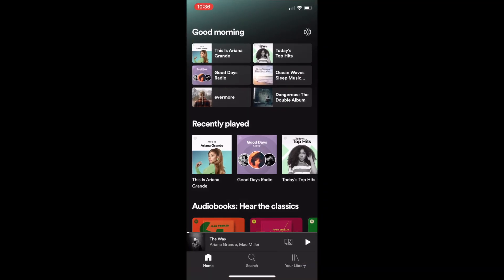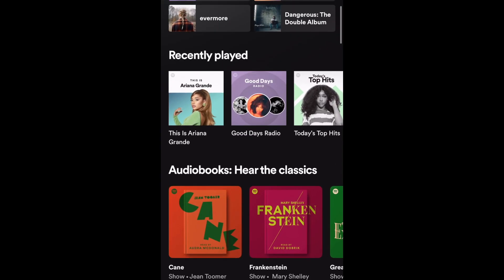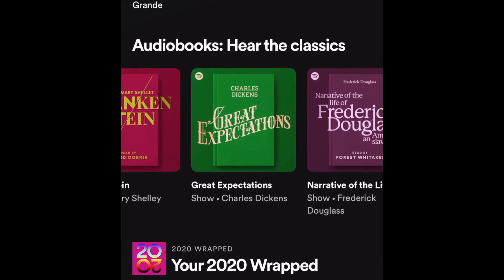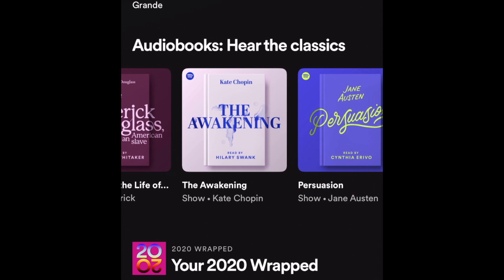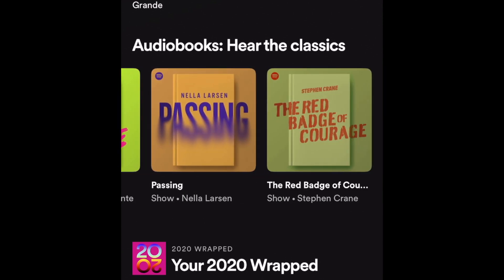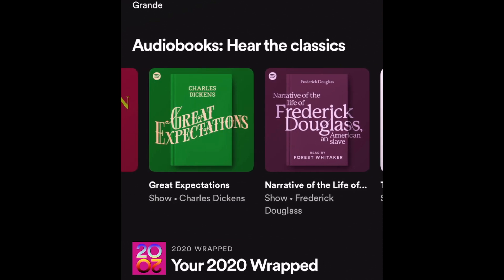When you open up your Spotify app, if you scroll down a little on your home screen, you should see a menu of featured audiobooks. To start out, Spotify is just offering classic novels that are public domain, including Mary Shelley's Frankenstein, narrated by popular YouTuber David Dobrik. Tap any of these audiobooks to see more details.